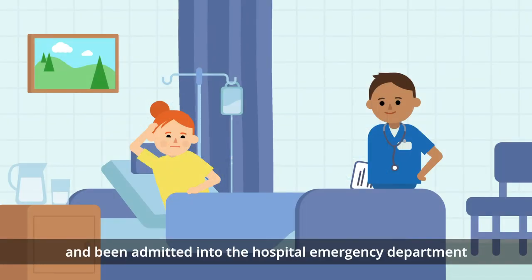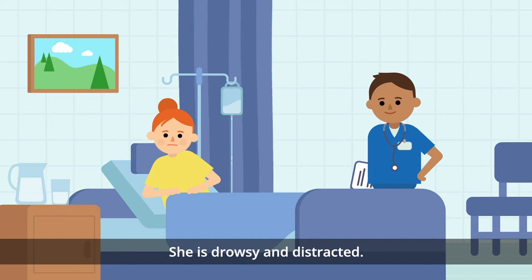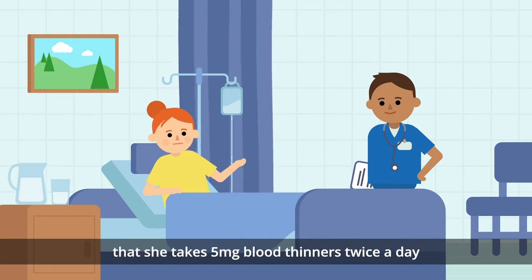Jean has had a fall and been admitted into the hospital emergency department in the early hours of the morning. She is drowsy and distracted. She tells the doctor that she takes 5mg blood thinners twice a day because her heart beats too fast.